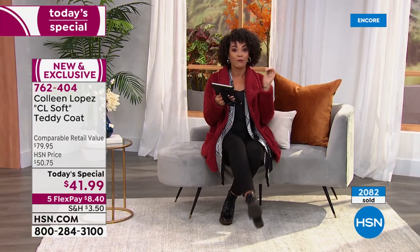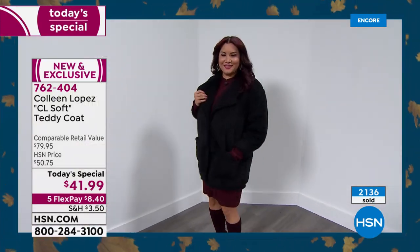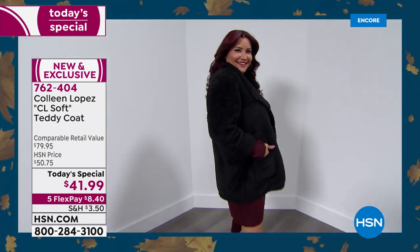Diane said she already ordered hers in the red violet. Amina is saying that's a beautiful coat — she loves that the inside is faux Sherpa and that it has pockets. Renee says the burgundy is beautiful. Christy ordered the coat in that beautiful winter white ivory. It really is that type of coat — couch to cocktails — that you can take from the couch to drinks, dinner, a movie, and have fun with it. You can dress it up or dress it down.